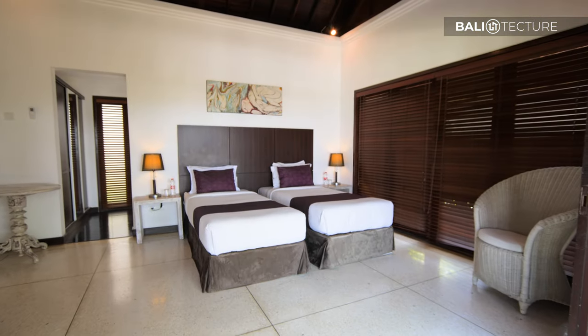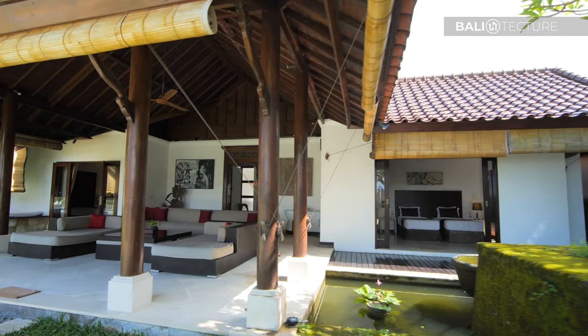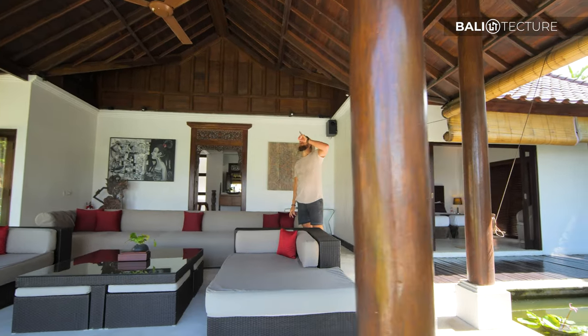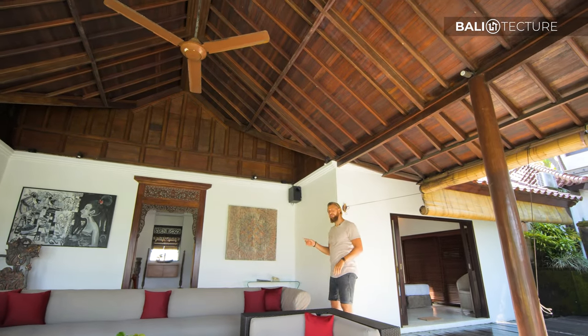There's a whole other building here. We have a bedroom with two twin beds, outdoor living, and there's actually a spa back in here, and then another bedroom. Also look at the roof and how it's designed — very nice. Let's go see what's going on in the spa.